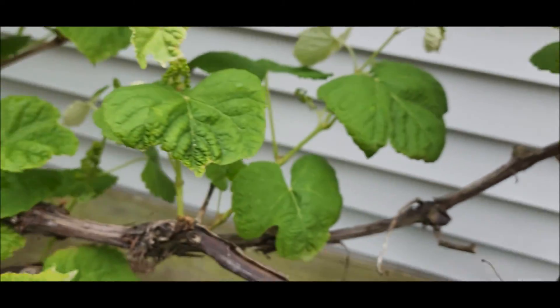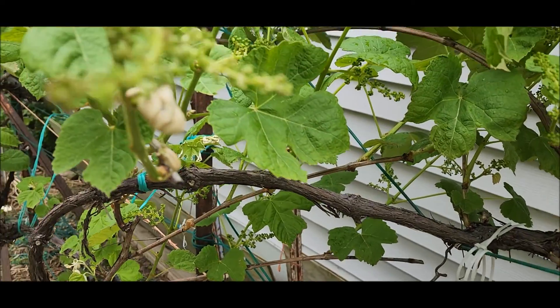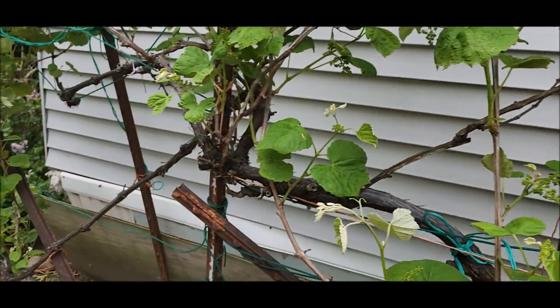Grapes, just ready to blossom, and they are loaded right now. Once these blossoms fall off, I'll have to spray them with captan. This is one plant — one plant, a lot of grapes.